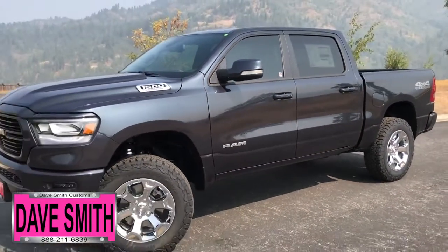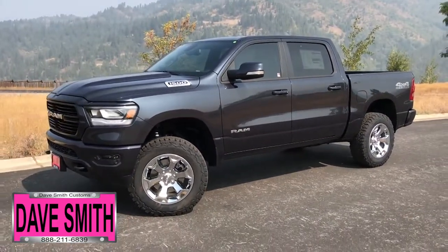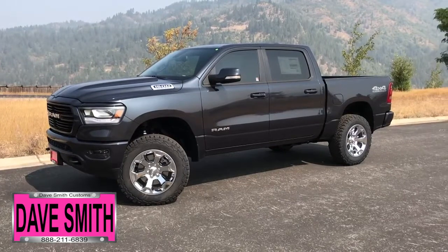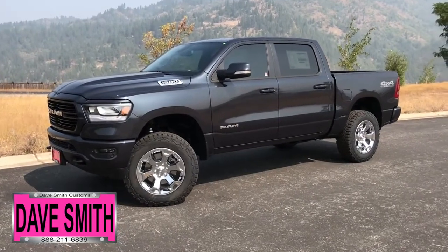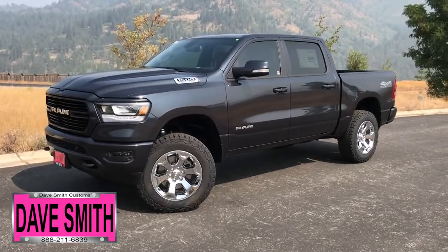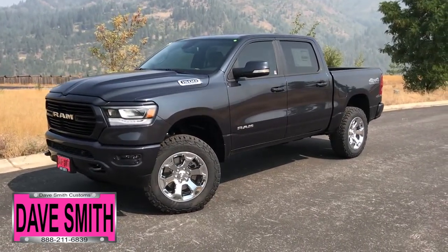Here at Dave Smith Motors, we pride ourselves on doing customized accessories better than anyone. Today I want to give you a quick look and walk around at this brand new 2019 Ram 1500 Bighorn. This, my friends, is a prime example of what our Dave Smith customs team can do for your new truck.